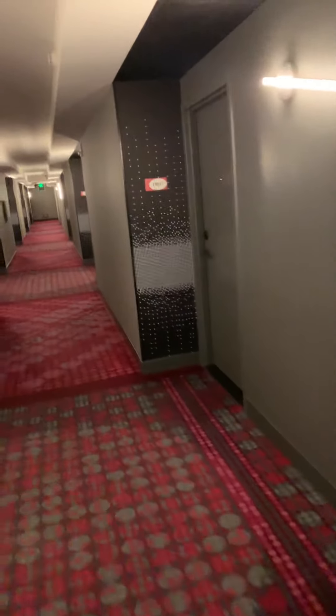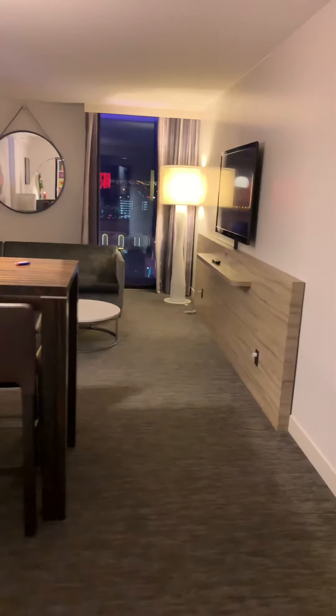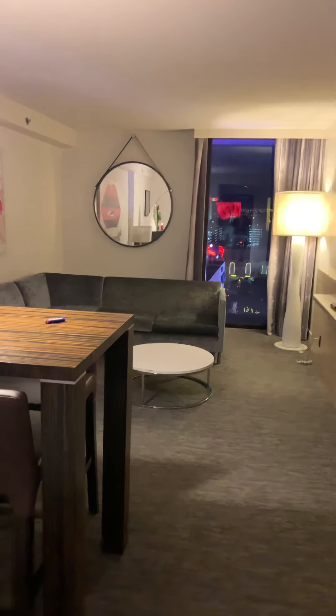Hello everybody, welcome back to my channel. Today I am doing a suite tour at the Link. This is a king suite. I had a basic room and I got upgraded for an additional $50.